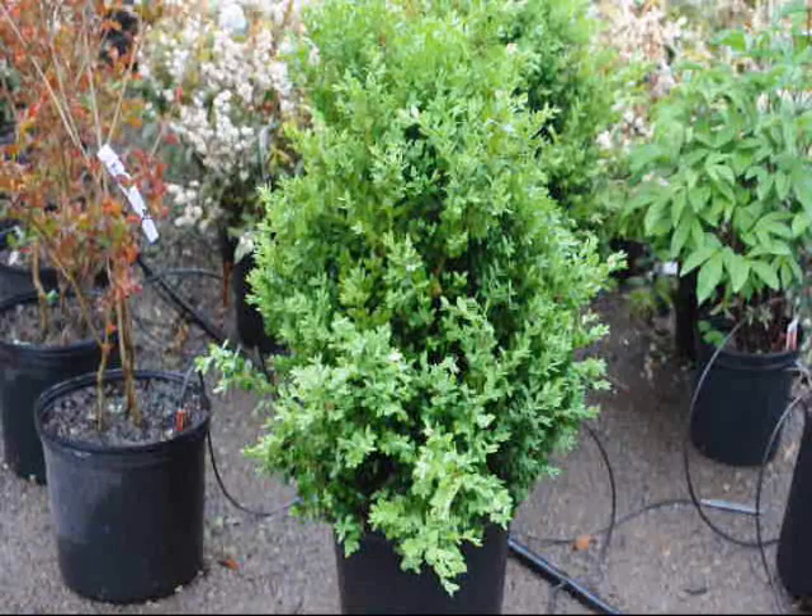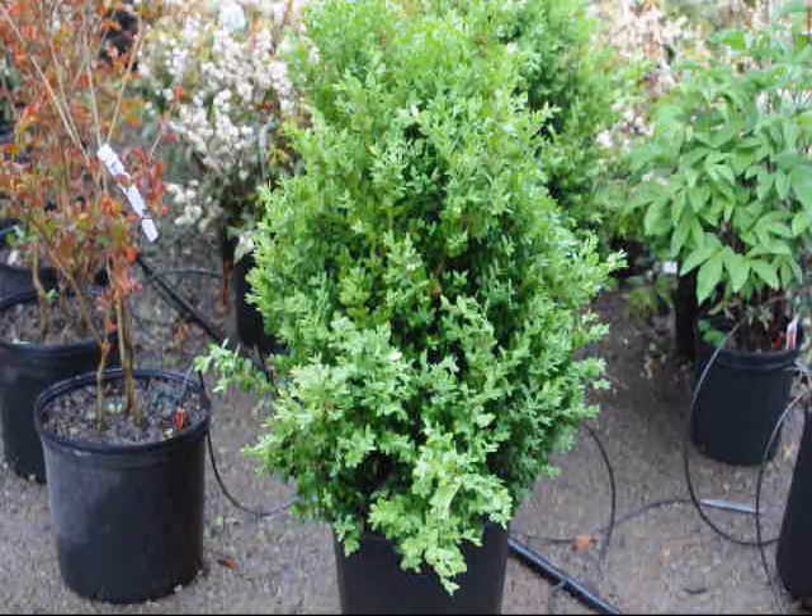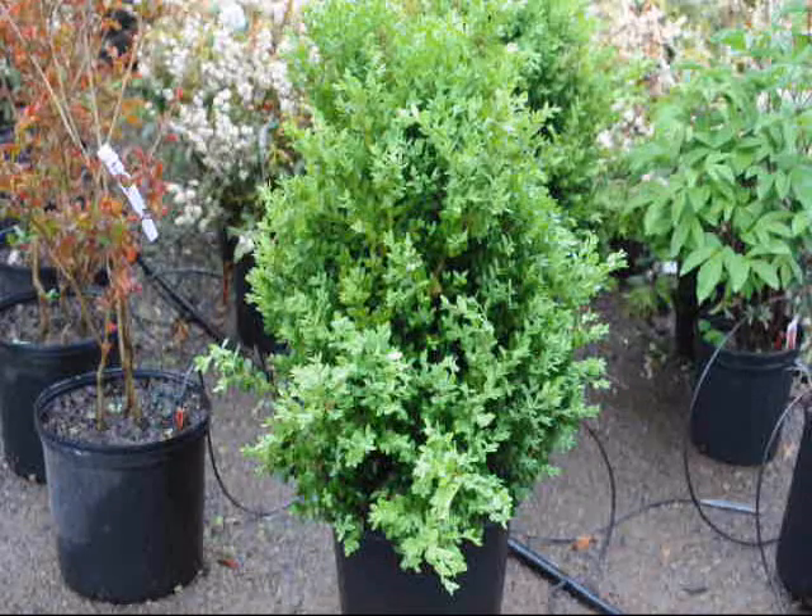This is a green mountain boxwood. It grows to be about 3 foot wide and 5 foot tall. It likes full sun but can take some partial shade — not a lot. It's a slow-growing, upright evergreen shrub with a perfectly wide pyramidal oval growth habit and small dark green leaves that hold their color well all year round. It's an excellent shrub for a border or a hedge, as well as a foundation plant. This particular shrub is also deer-resistant, so if you have a deer problem, this is a great choice.